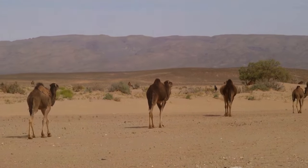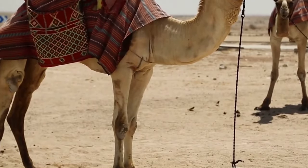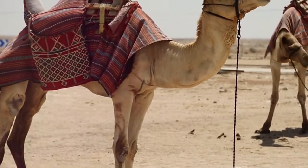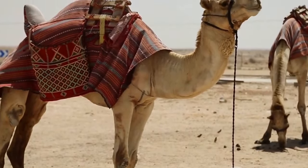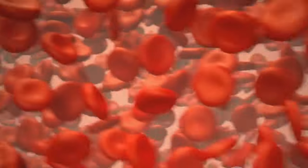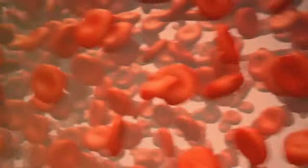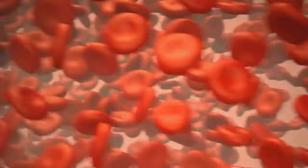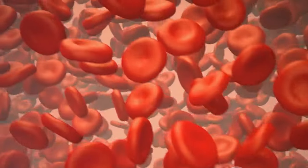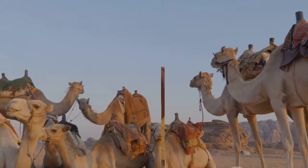They also have tough, leathery patches on their knees, which protect them when they need to kneel on the hot sand. But the desert is not just hot — it can also be blustery. During sandstorms, camels have the unique ability to close their nostrils and eyes to keep out the sand. And let's not forget their red blood cells: unlike ours, camels' red blood cells are oval. This shape allows them to endure dehydration — they can lose up to 25% of their body's water content without any adverse effects. Their incredible adaptations make camels the perfect desert ship.